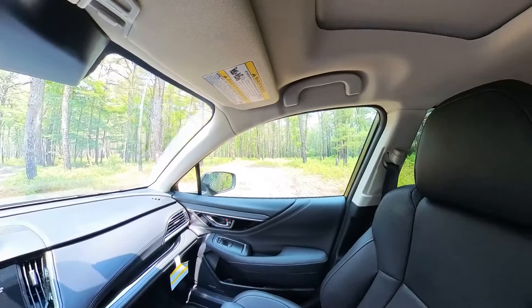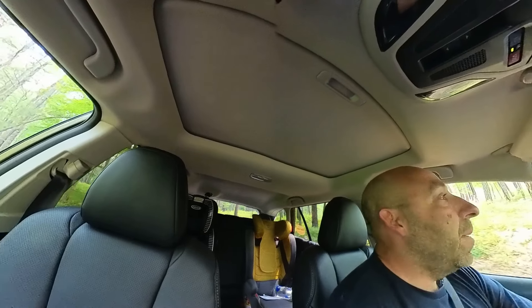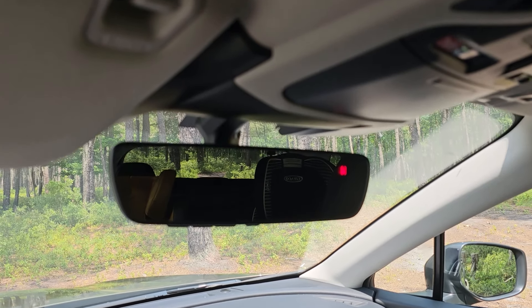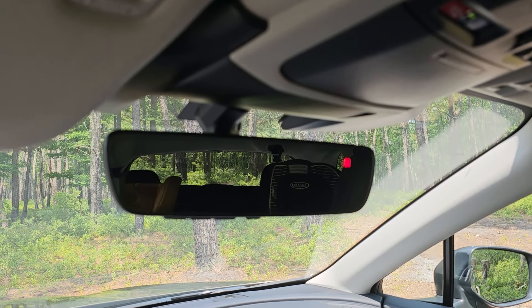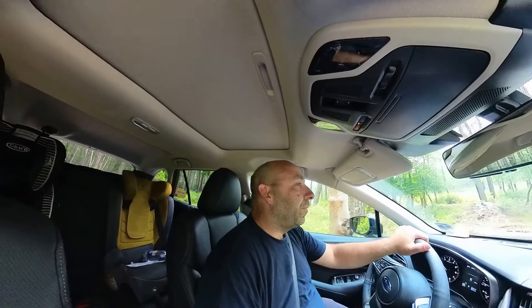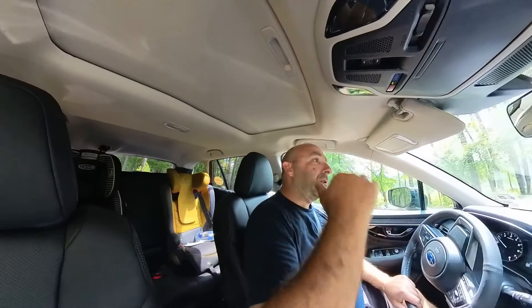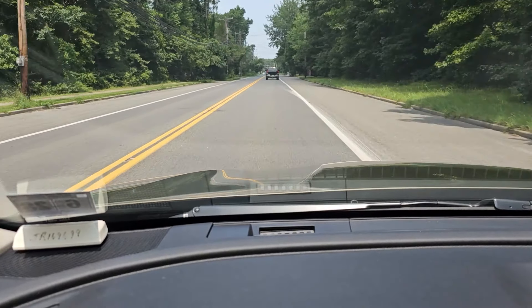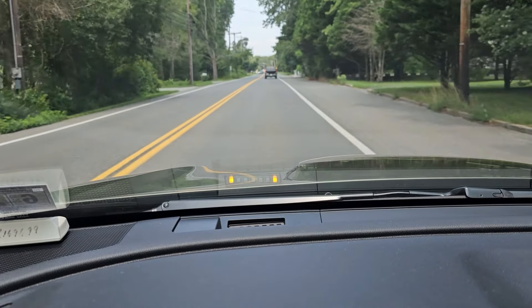The visibility of the Outback is decent, but I think it's better in the Forester. When I'm looking in the rear-view mirror, even without the car seats, the field of view out of the rear window is not as good as in the Forester. I think because the Forester has extra ceiling height, it provides a better view out of the rear window. One thing I really do like is the heads-up display for lane assist — I wish my Forester had that.